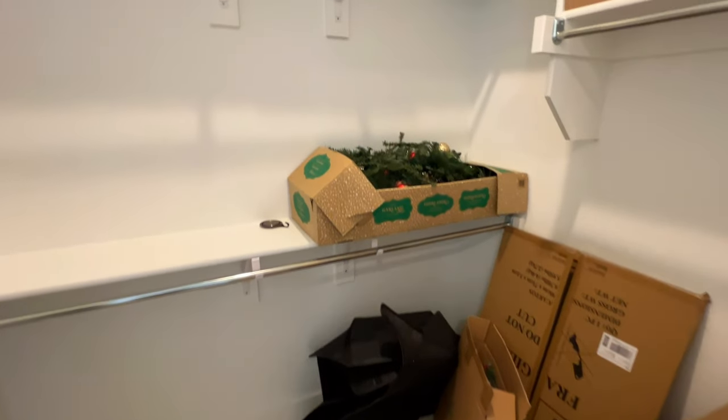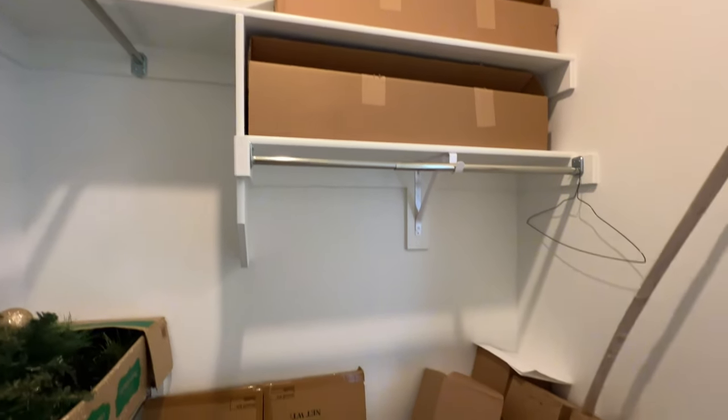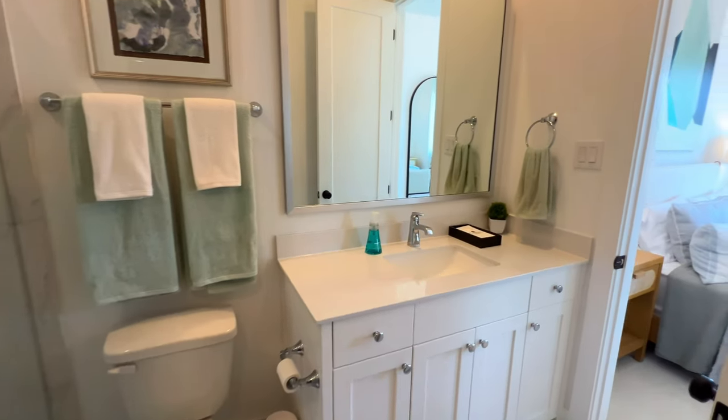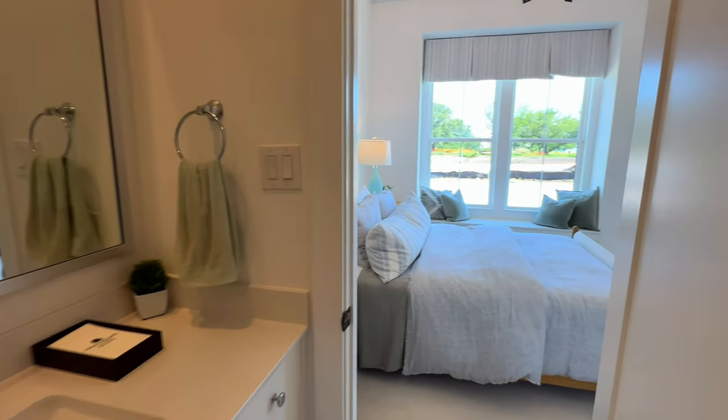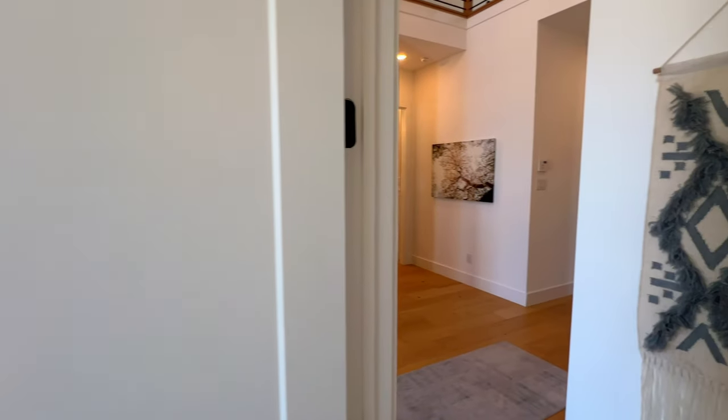Right here you have your full-size walk-in closet, which I love, because a lot of times we'll see some of these walk-in closets, especially inside of these guest rooms, and I feel like they compromise some of the space. So inside of here it's fantastic — you don't have to worry about that whatsoever.